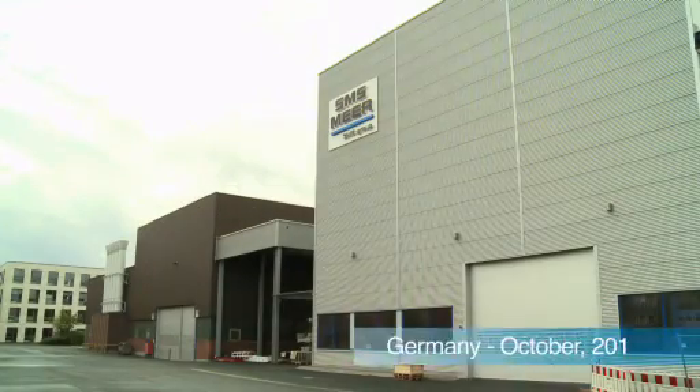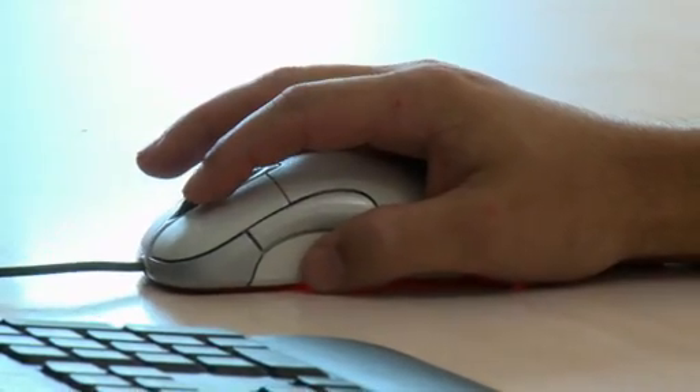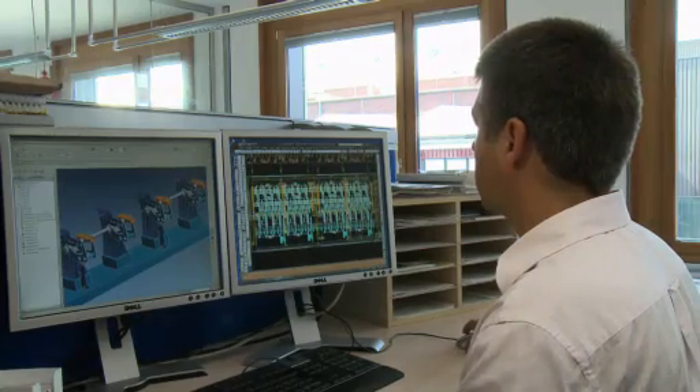Flashback. Mönchengladbach, Germany. SMS Mayer Headquarters. It is here that engineers carry out the construction and project plans for Sulb. Everything has to be scheduled and coordinated carefully so that all goes according to plan. A task for professionals.